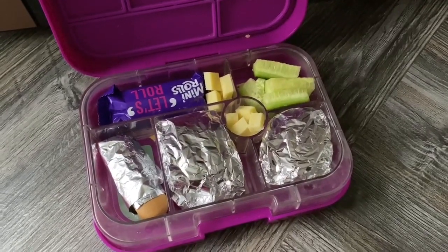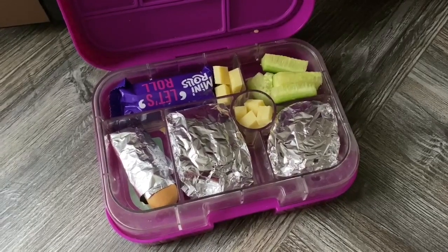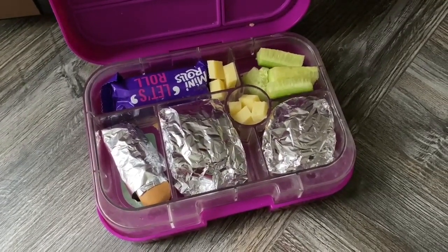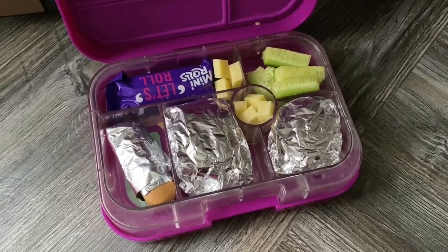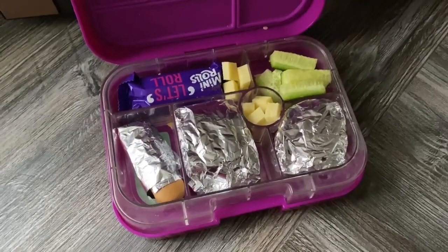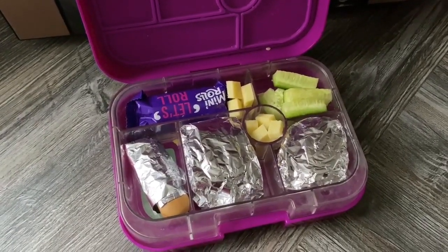Okay, so it's the end of the week today and it's just Amy's lunch. She's got a mini roll, some cut up cheese, some cucumber, some ham sandwiches and then a little biscotti biscuit. So yeah, that's the end of the lunches for the week!